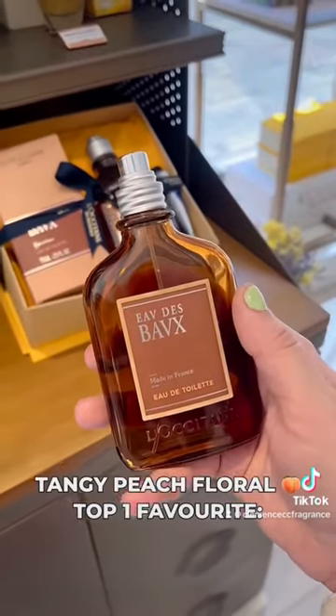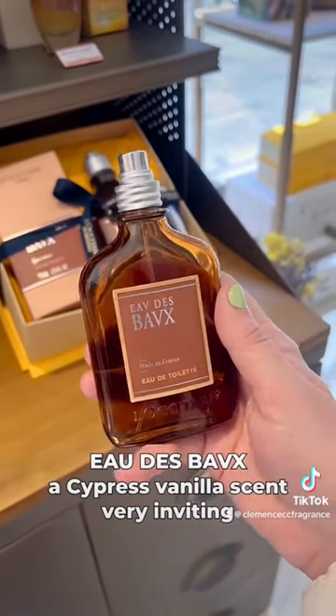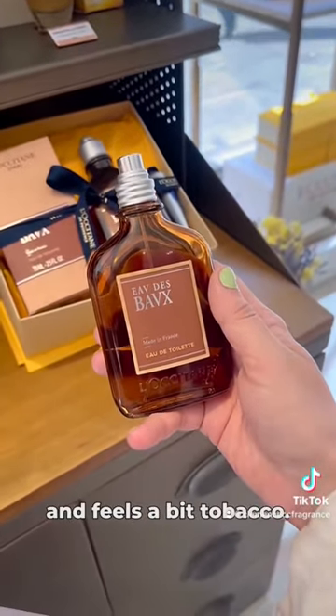Top one favorite is Audebo. This is a cypress vanilla scent. It's very inviting and it feels a bit tobacco-like.